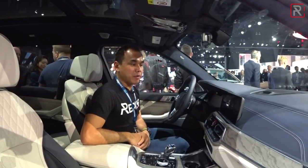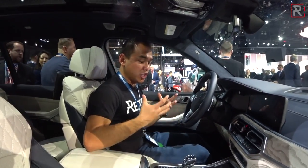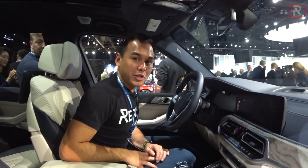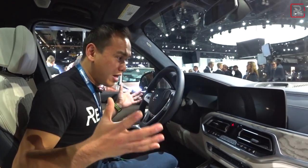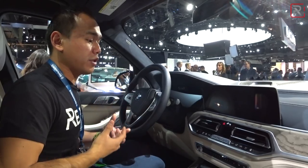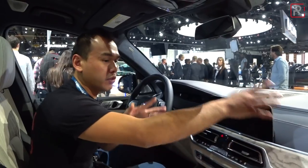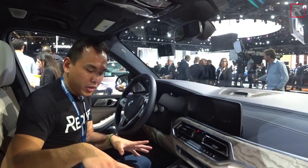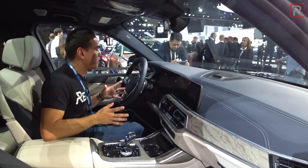This is BMW's flagship SUV and the interior is befitting of that. I'm just stunned — BMW is really taking to heart the criticism that their old interiors were stale and dark. This is very warm, luxurious, and inviting. I love this color combination with the blue, tan, light wood, and the crystal shifter. It's very Volvo meets Mercedes meets Audi.